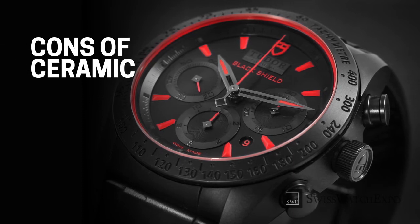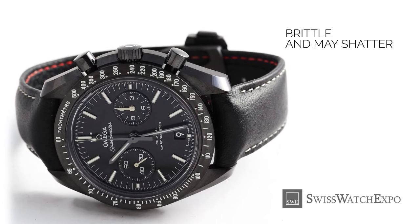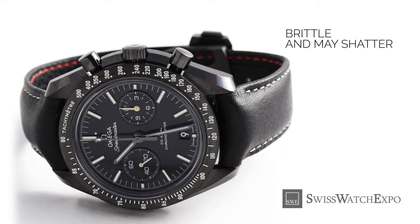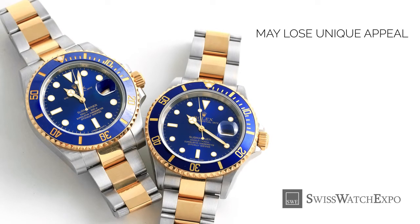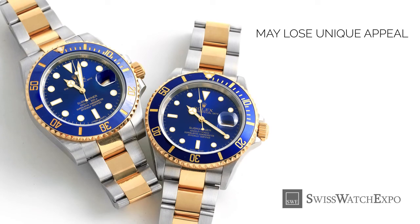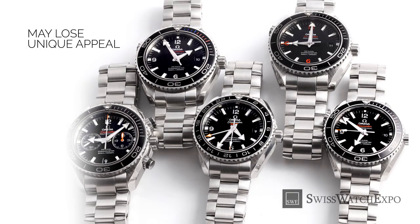Ceramic does have its setbacks, and it all depends on the wearer if these aspects are important to them. The main disadvantage of ceramic is that it can be brittle and may fracture if it falls from a certain height — so be careful not to drop that watch. Ceramic watches hardly age, which is good if you want to keep a watch for the long haul, but some say this may also cause watches to lose their unique appeal. The watch can be difficult to identify among other similar timepieces, and ceramic may also not be appealing to those who love vintage watches, whose fading, yellowing, and patina give them appeal and character.